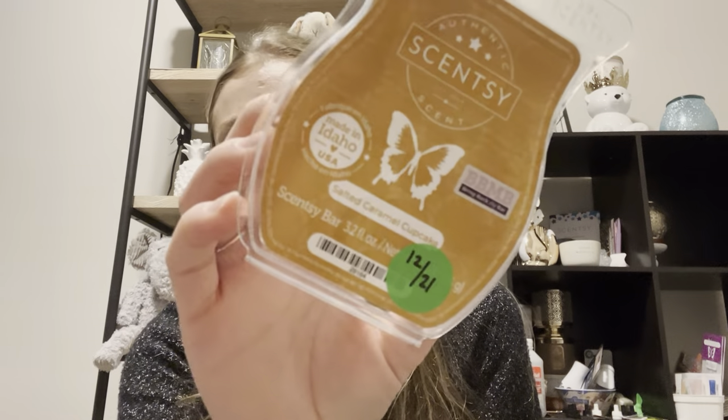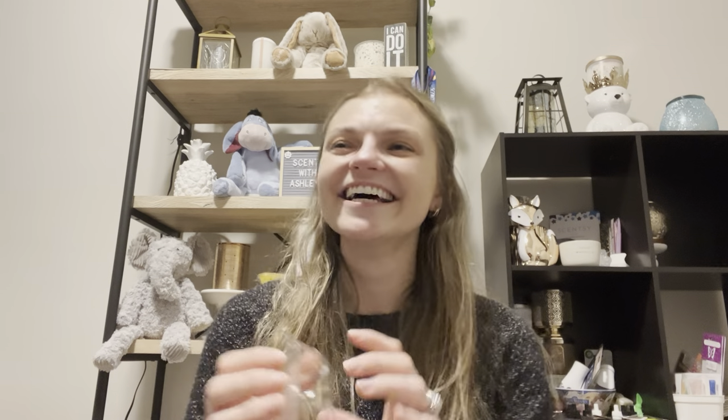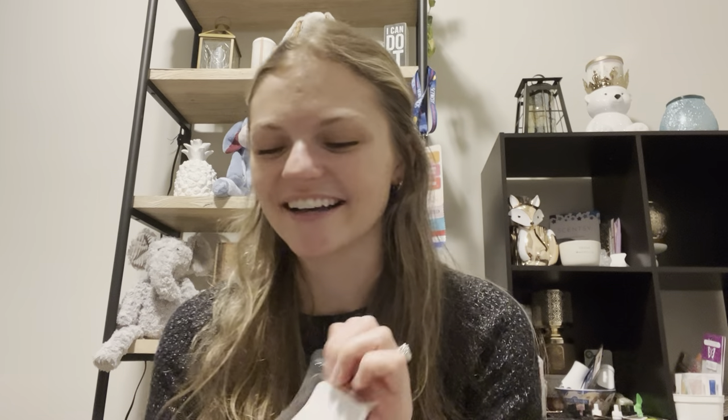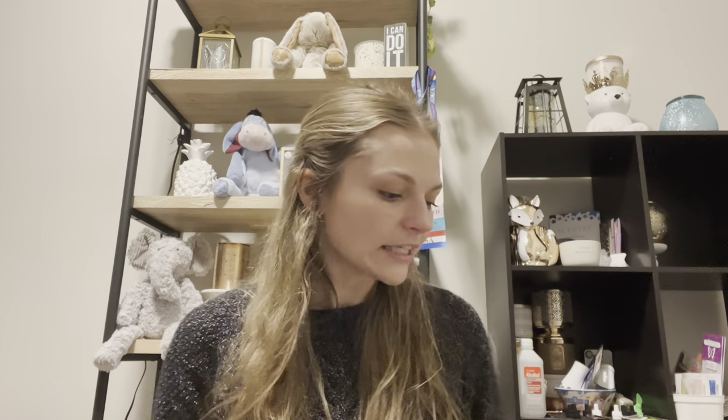For Bring Back My Bar, I have Salted Caramel Cupcake. This is really good if you're a bakery person like me. If you like caramel and bakery, take it from me — it's good. It's literally what it says: salted caramel cupcake. The caramel is the forefront, not the cupcake, so if you don't like caramel you might be adverse to that. But it's a really nice scent.